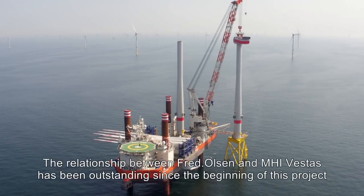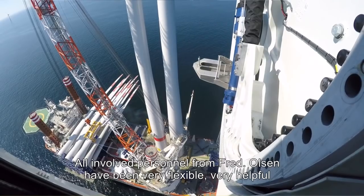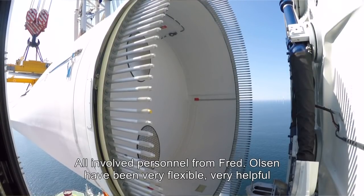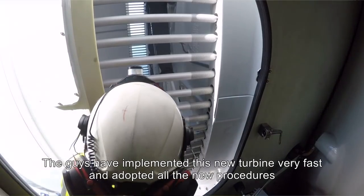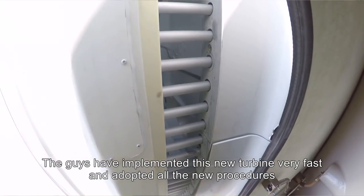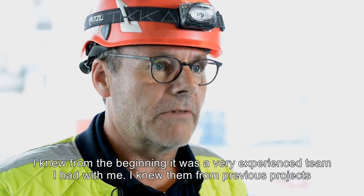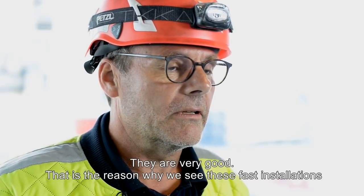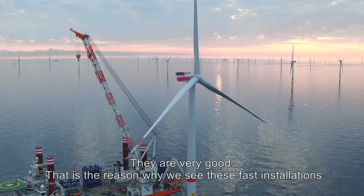The relationship between Fred Olsen and MHI Vestas has been outstanding since the beginning of this project. All involved personnel from Fred Olsen has been very flexible and very helpful. The guys have implemented this new turbine very fast and adopted all the new procedures. I knew from the beginning it was a very experienced team — I knew them from previous projects — and that's the reason why we see these fast installations.